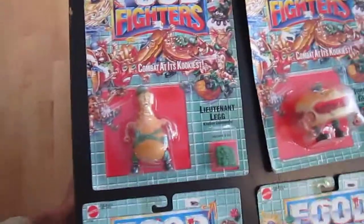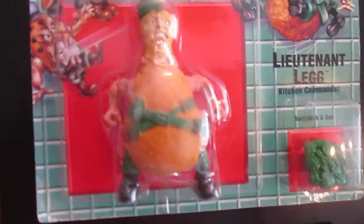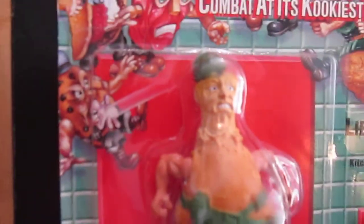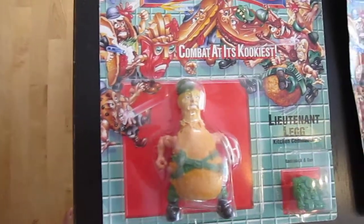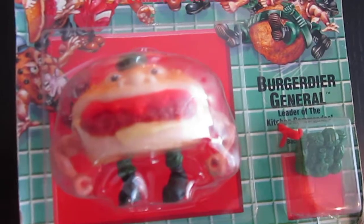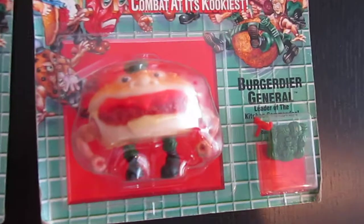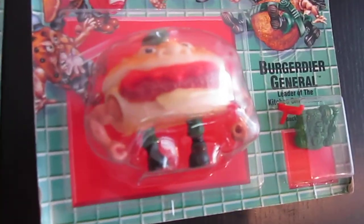Now here are two of the other five figures. I got Lieutenant Legg, Kitchen Commando. There are actually some decent little explanations about their names and characteristics. He looks cool — they've got the green helmets, it's a little more of a Vietnam look that I like. And over here we got Burgardier General, leader of the Kitchen Commandos. He's cool, he's got his green hat and big muscles. I love how these characters look — they're just really original. Food turned into soldiers. They're really rare and hard to come by, especially in a package. Green backpacks and red weapons for the other team.